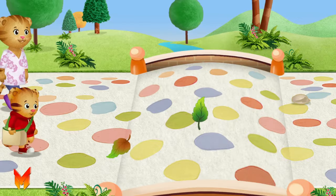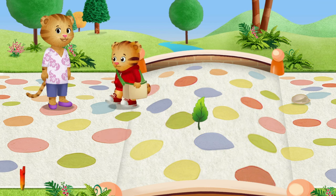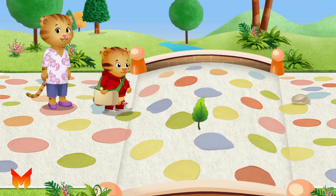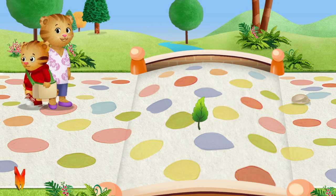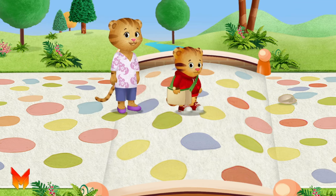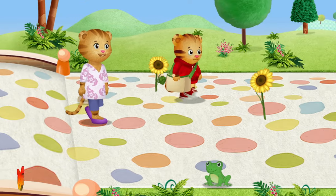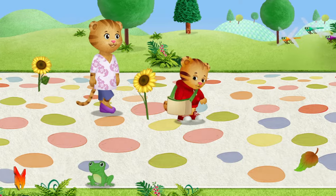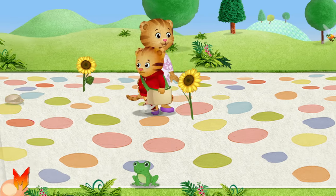I wonder what we're going to find here. Do you see anything we could collect? There's so much to explore when you're outside. Leaves can be so many different colors. Let's look around. What do you see?